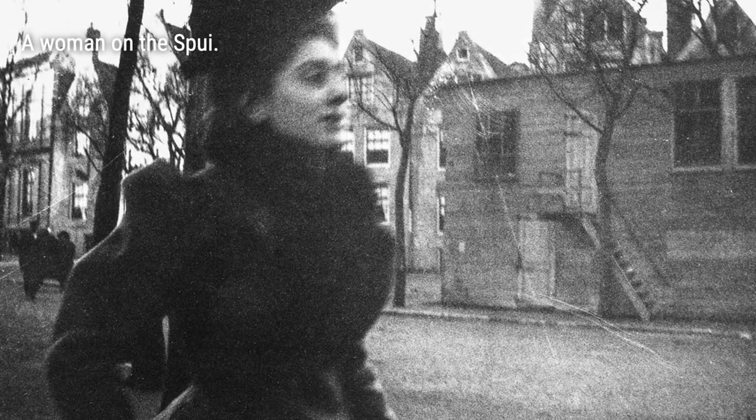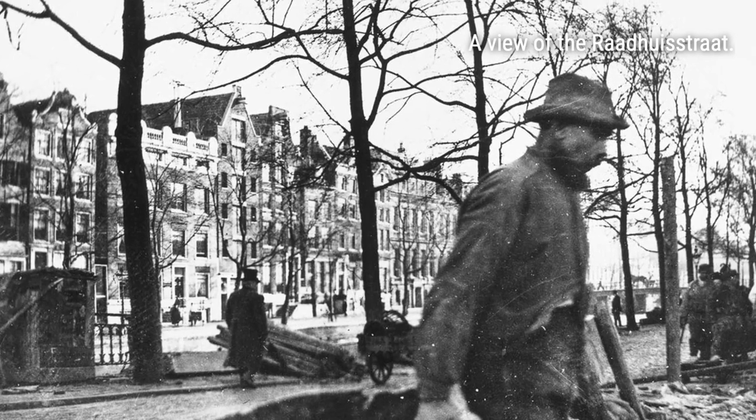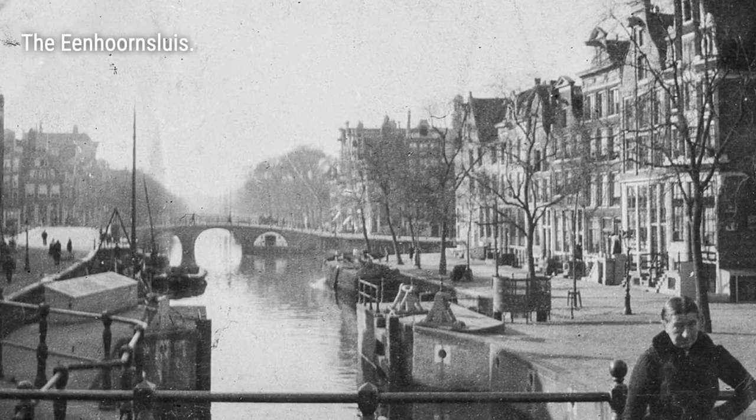But Breitner's artistic journey didn't stop there. He continued to travel, visiting cities like Paris, London, and Berlin, capturing the essence of each place through his lens.